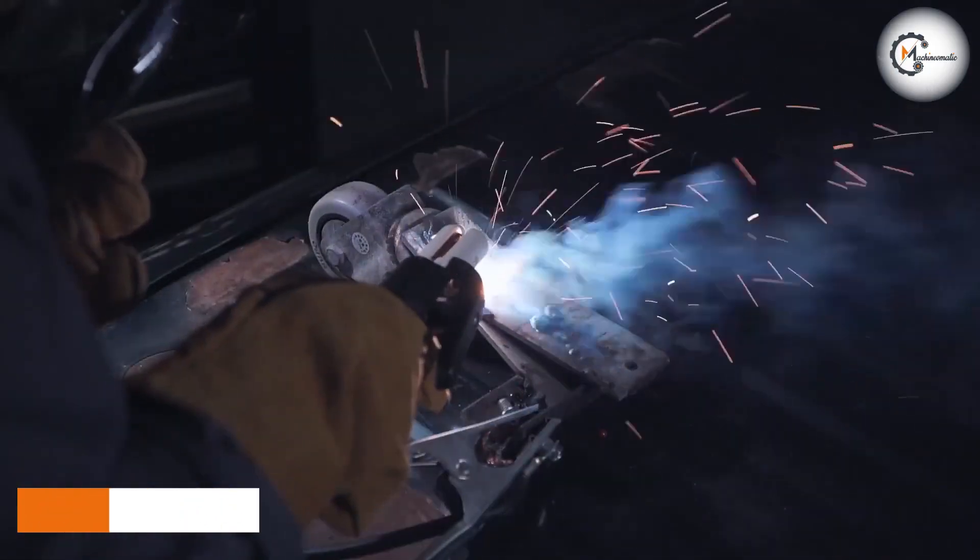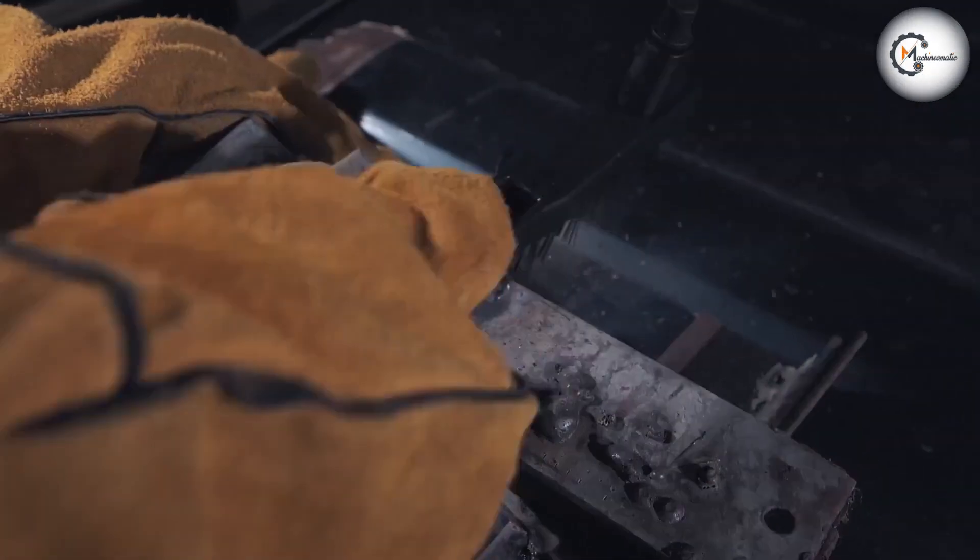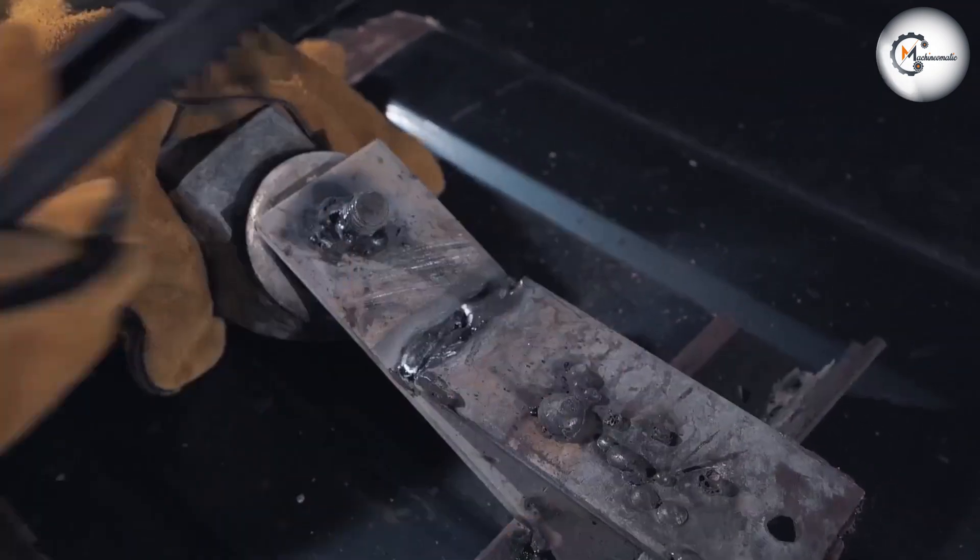Arc welding, also known as shielded metal arc welding or stick welding, utilizes an electric arc to create a high-temperature fusion between the base metal and the welding electrode. The electrode, coated with a flux, provides shielding to protect the weld pool from atmospheric contamination.